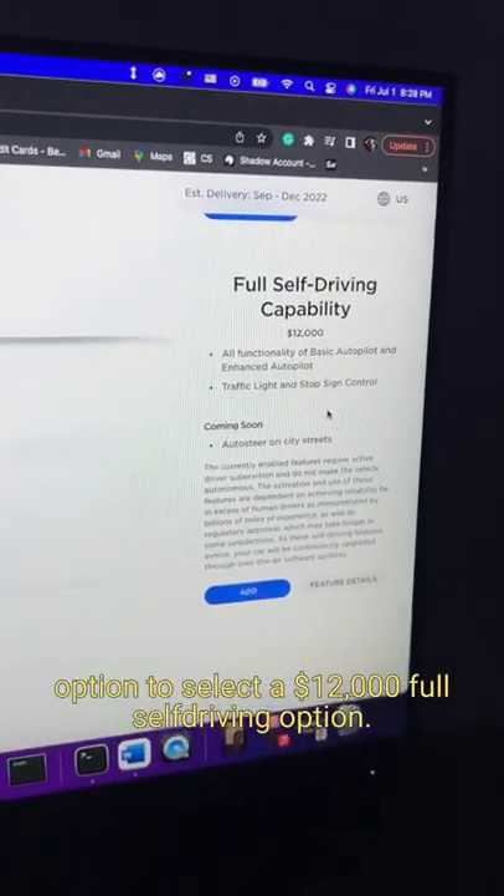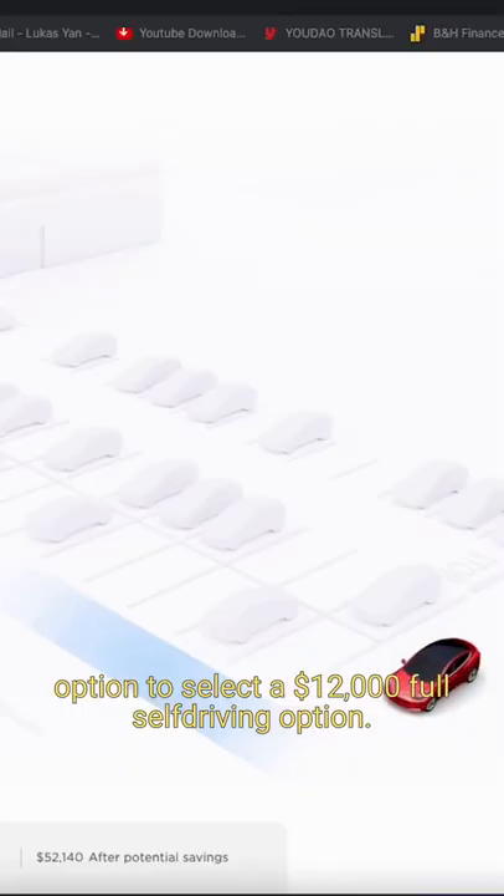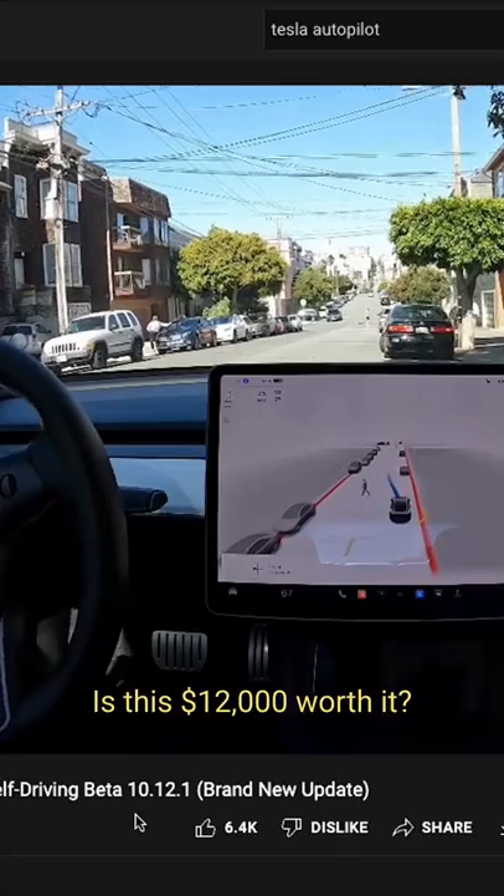When you're buying a Tesla car, you have the option to select a $12,000 full self-driving option. Is this $12,000 worth it?